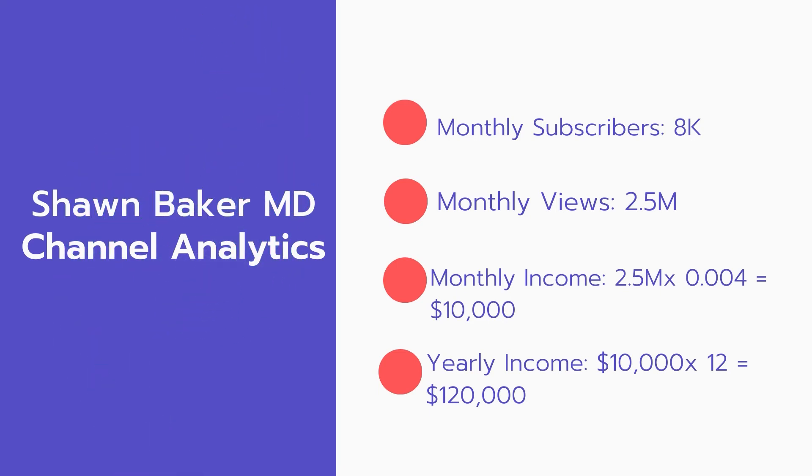Now for the income: the monthly income will be 2.5 million views multiplied by $0.004, which equals $10,000 every month. And for the yearly income: $10,000 multiplied by 12 equals $120,000 per year.